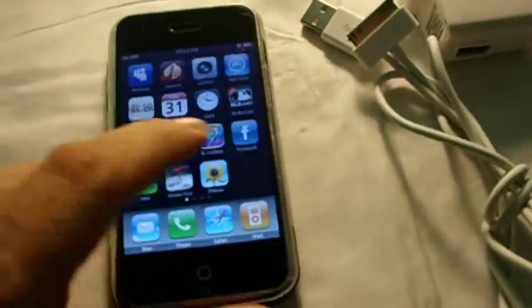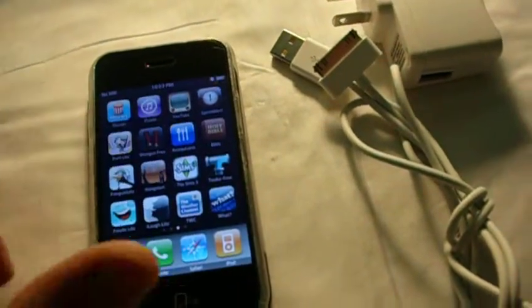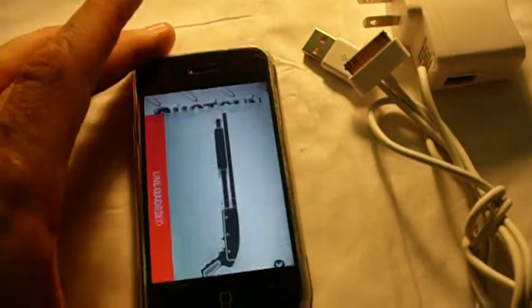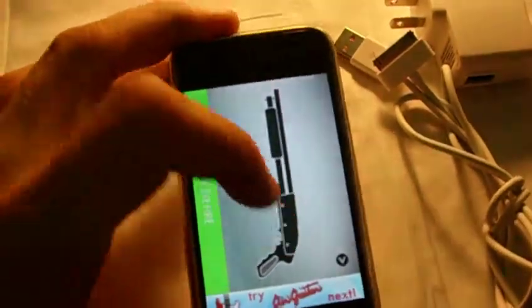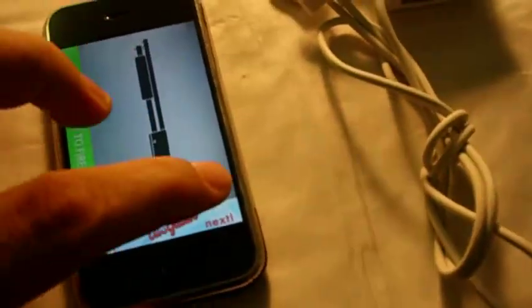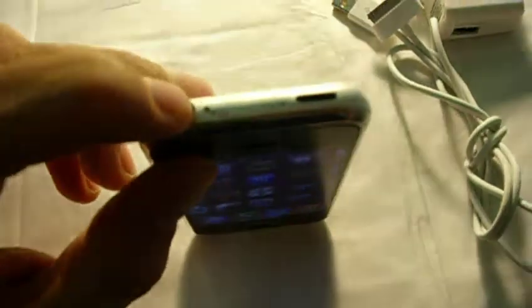It's got a couple of programs on it for movies and everything else like that. So that's pretty cool. Everything works on it — it's been tested out. You get your memory card there and put that in there with the little paper clip.